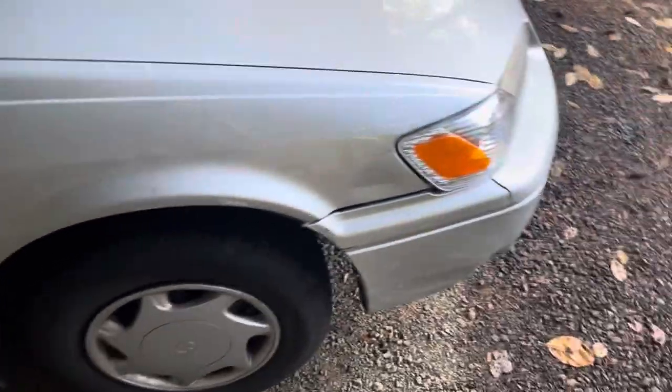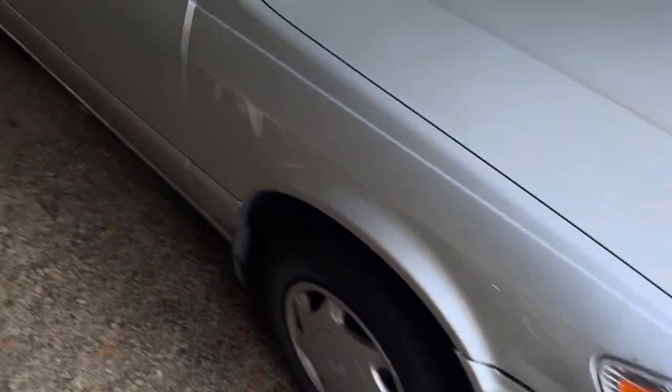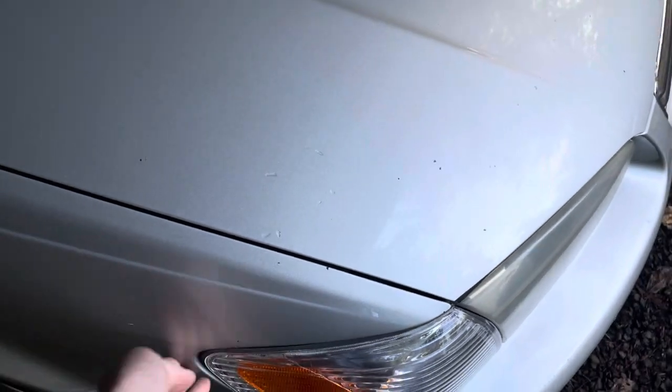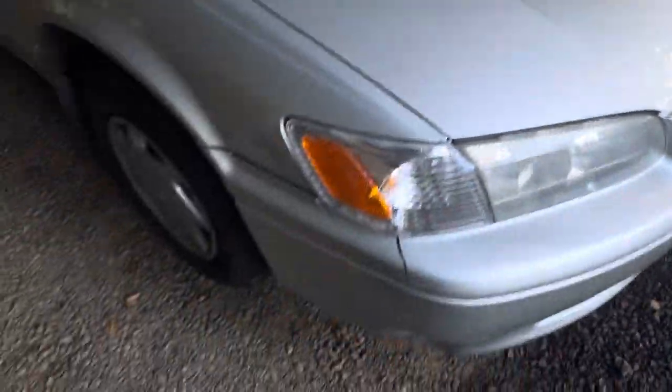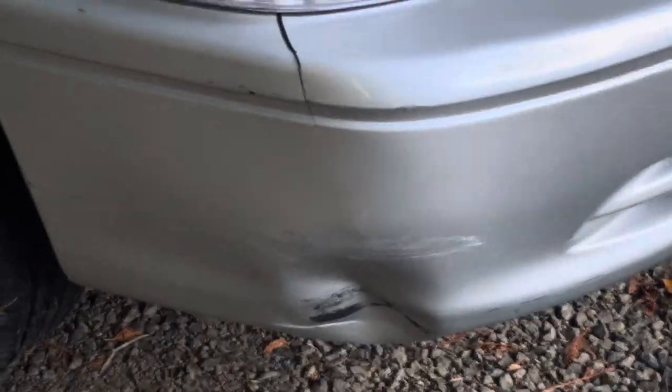It's been having a rather bad misfire issue for quite a while now, unfortunately. She's going into the shop sometime this coming week to get fixed. And now I'm going to try and pop this little dent out today.